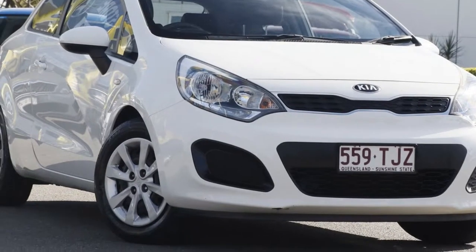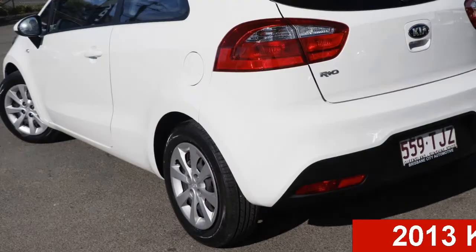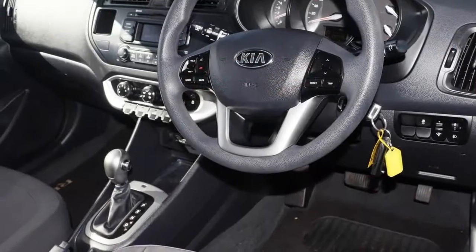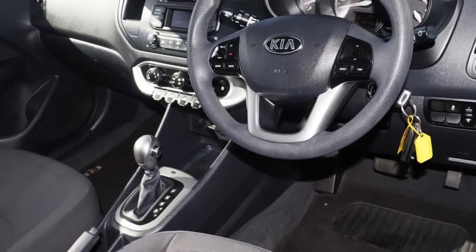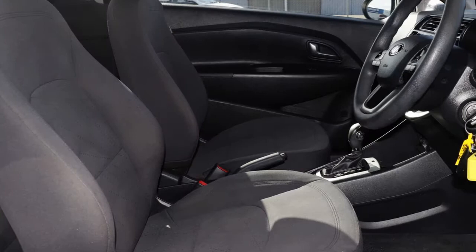Imagine yourself in this 2013 Kia Rio. This Rio has an efficient 1.4 litre engine and a smooth shifting automatic transmission. The attractive white exterior is complemented by its stylish interior.